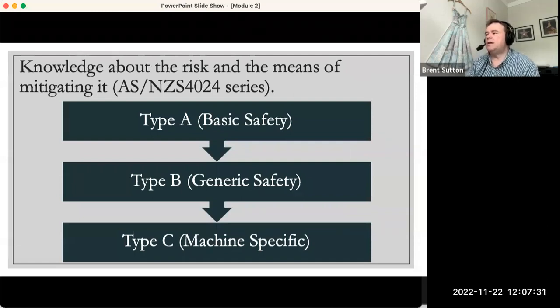There are three types of standards, referred to as Type A, Type B, and Type C — or sometimes Type 1, Type 2, and Type 3. Type A standards are very much around basic safety itself. Type B standards are around generic components. And Type C standards are very machine-specific.